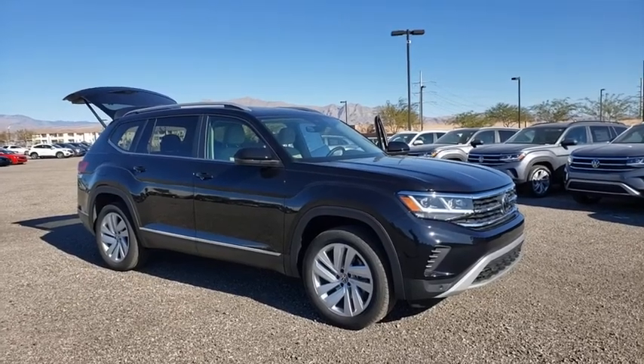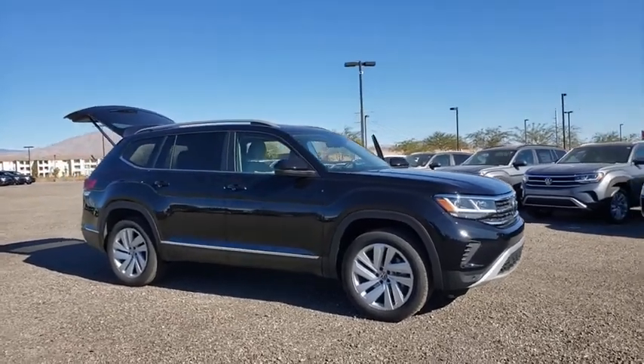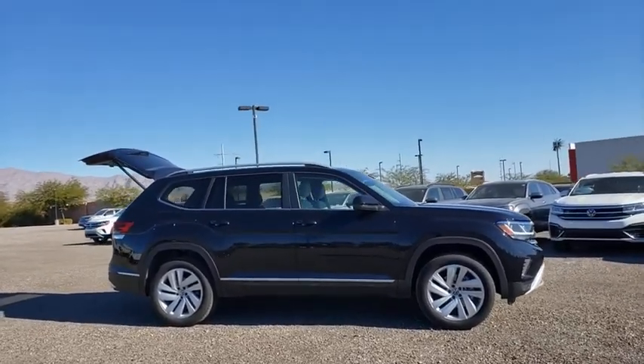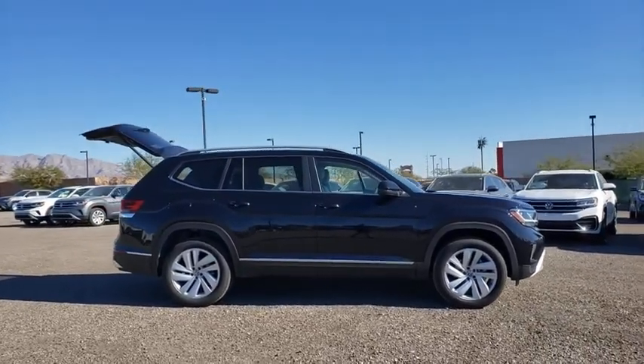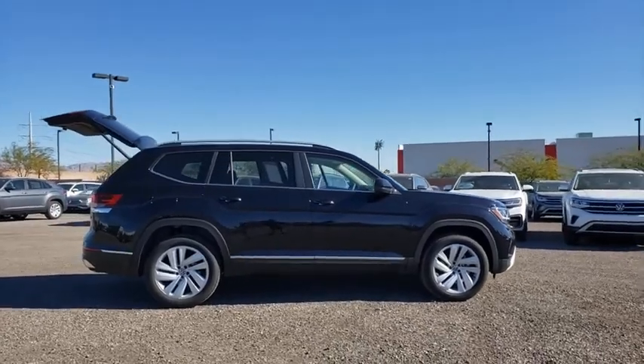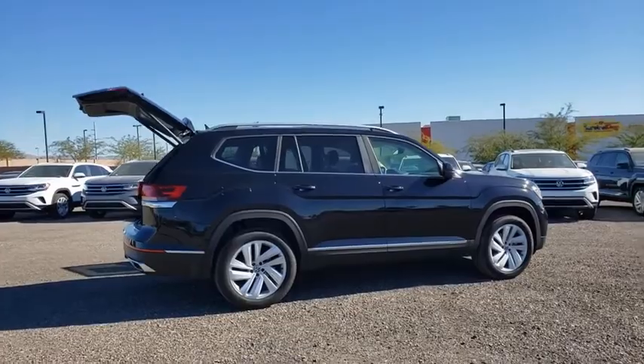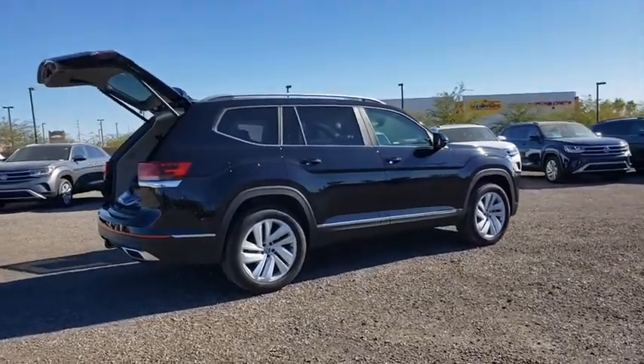Make a great choice today with the 2021 Volkswagen Atlas. The Volkswagen Atlas provides you all the flexibility you'd expect from a crossover vehicle with three rows of seating. The Atlas also features the latest in audio and safety technology. Here are some of this vehicle's great options.